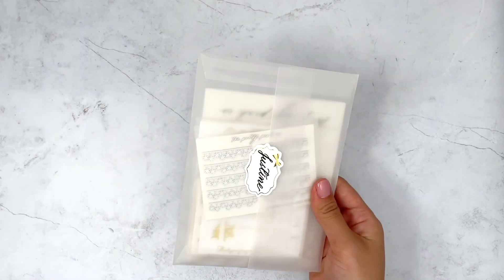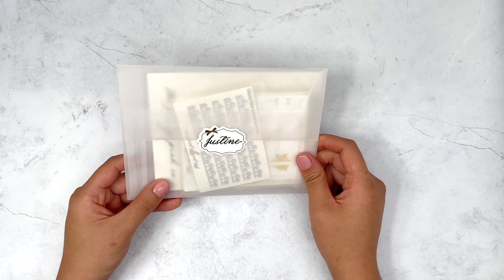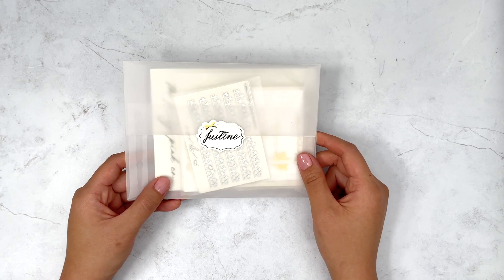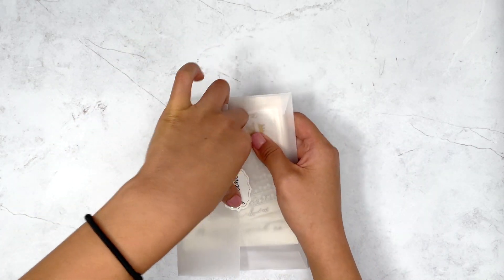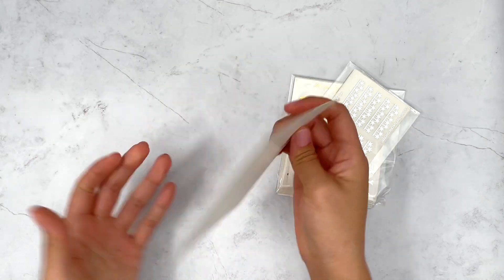I'll start with the Pretty Pink Co. Just so you guys know, I just recently joined her PR team so I do have a code — it is JUSTINE15 to save 15% off. I will link that down below in the description box as well as all my other coupon codes.